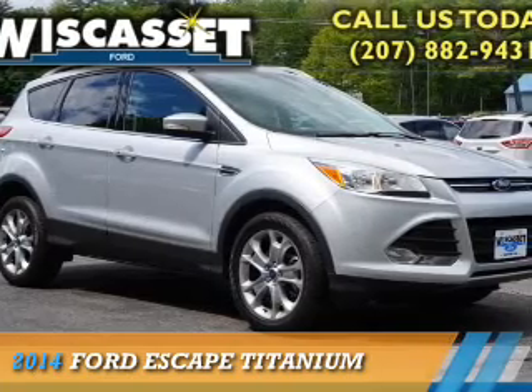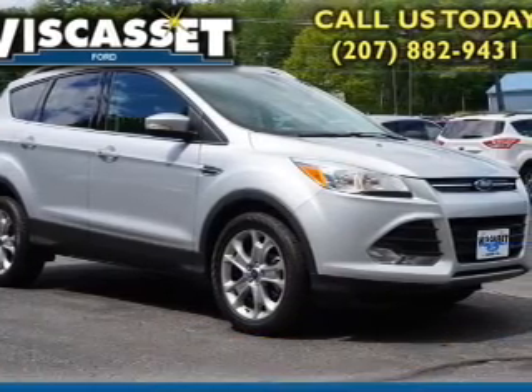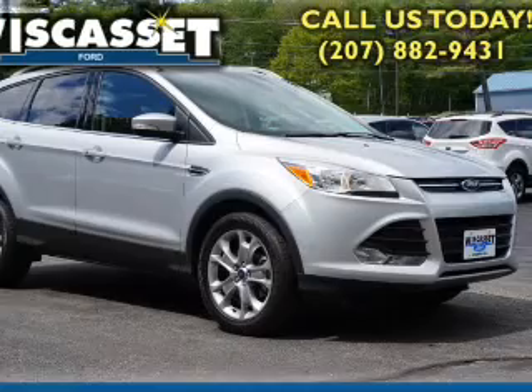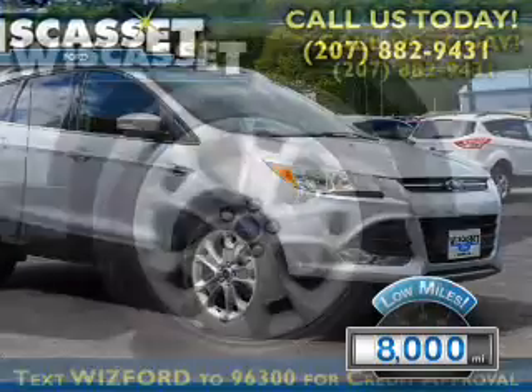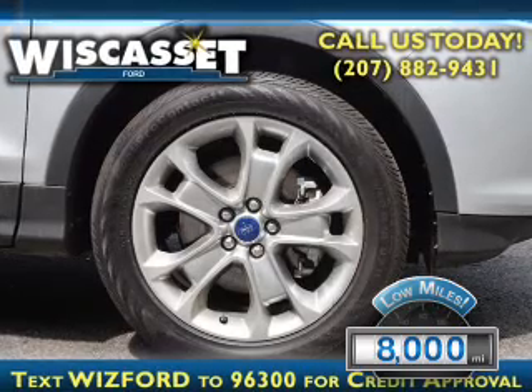Presenting the 2014 Ford Escape. It's powered by all-wheel drive, a 2-liter engine, and an automatic transmission. With fewer than 9,000 miles, this vehicle is like new.